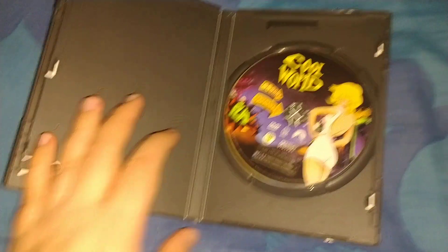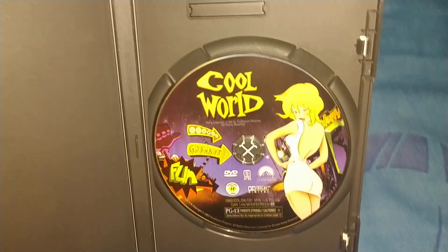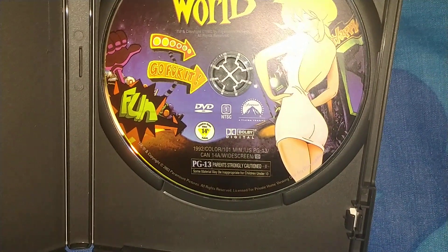Had to replace the case originally because it came in a very cheap case. It says Cool World, from 1992, color, 101 minutes, PG-13.